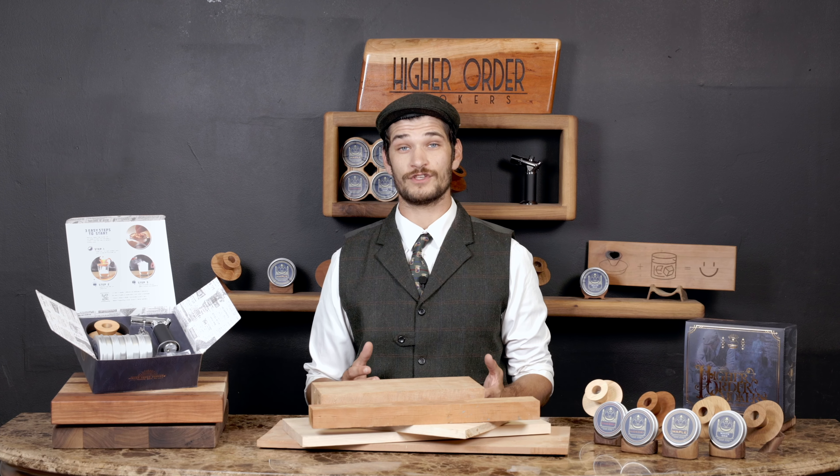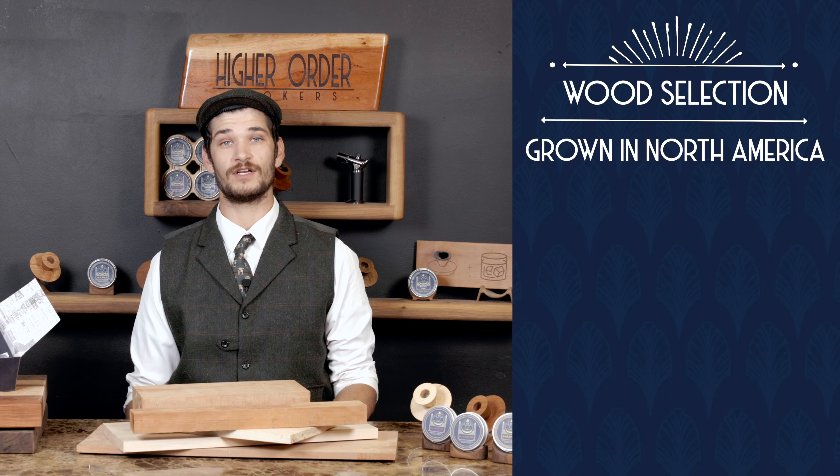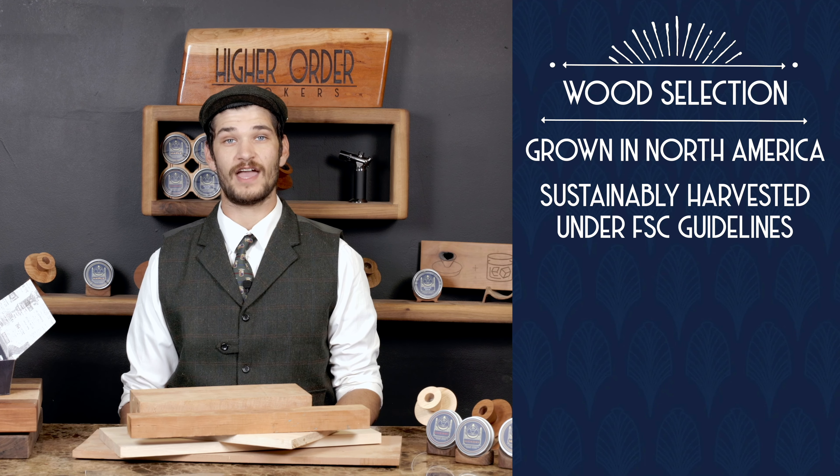When selecting wood used for the smokers, we did extensive research. We only use wood that has been grown in North America and has been sustainably harvested under FSC guidelines.